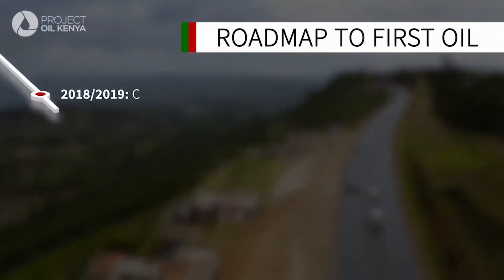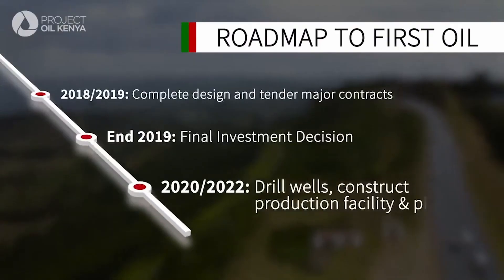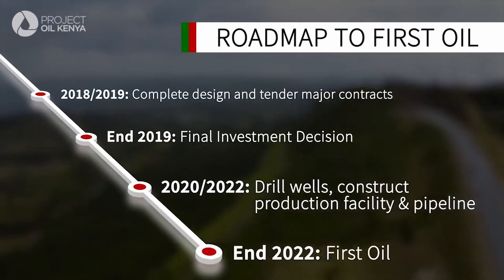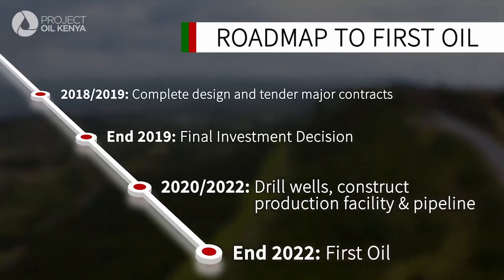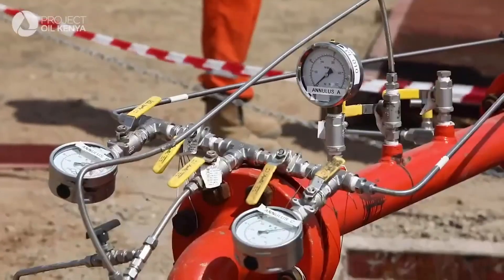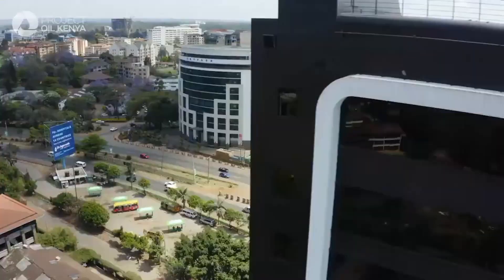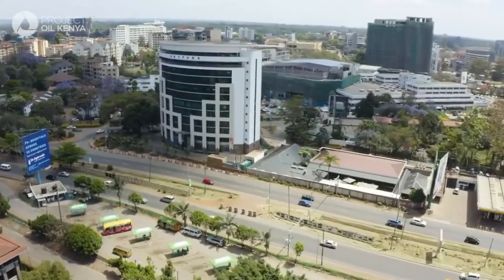In just a few years' time, this pioneering oil development project will put Kenya firmly on the international map of oil exporting nations. It will demonstrate to the wider investor base that you can come and invest in a $3 billion project on time, within budget, and without any incident. Growth in the oil and gas sector will develop capacity in Kenya, which will support future investment.